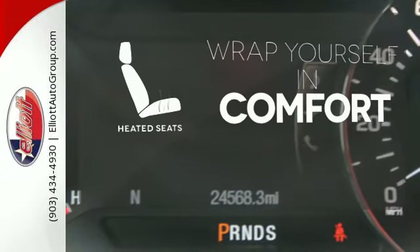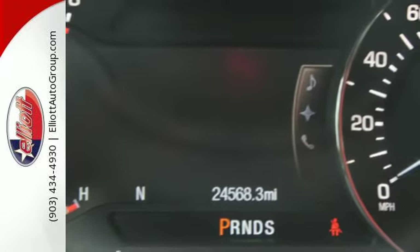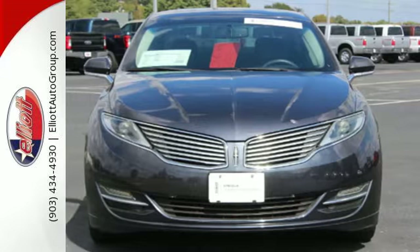Ward off the chills with the heated seats. All that adds up to an extremely entertaining drive. Check it out today.